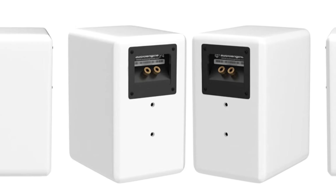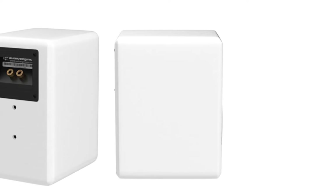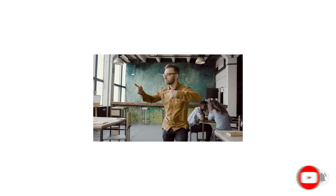These speakers come with gold-plated five-way binding posts, silk dome tweeters with Kevlar woofers which are magnetically shielded, as well as a frequency response of 58 Hz to 22 kHz. They are compact, durable, and aesthetically one of the best bookshelf speakers we have come across, making them ideal for your living room, bedroom, or office, or as a surround speaker for your home theater system.